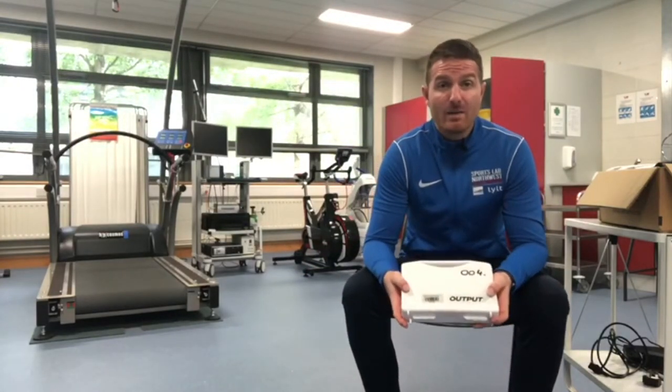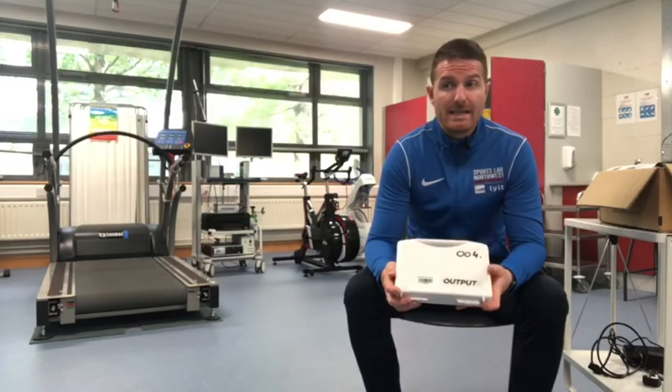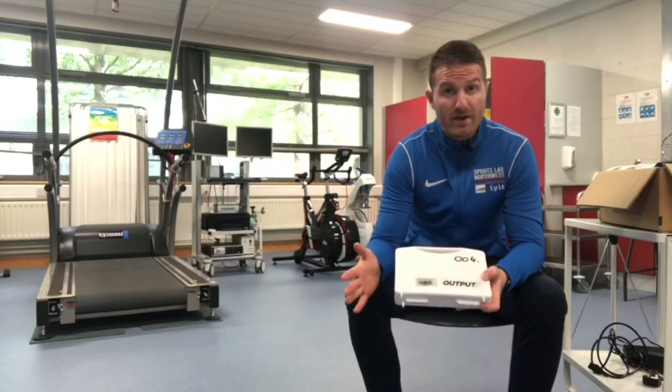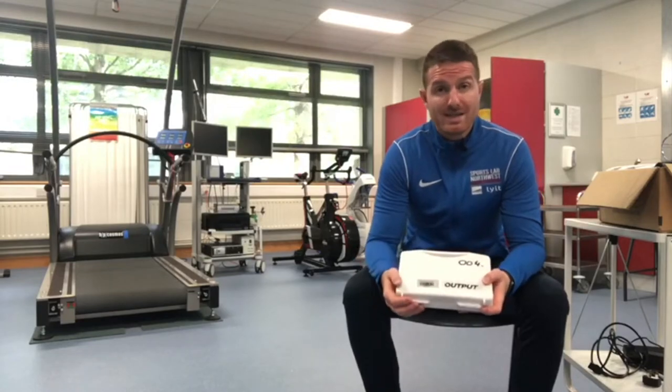Another very exciting element of the Output sports devices is the software. Since we've had these since the start of 2020, only a very few short months, there's been over a dozen updates in terms of the movements that we can assess.